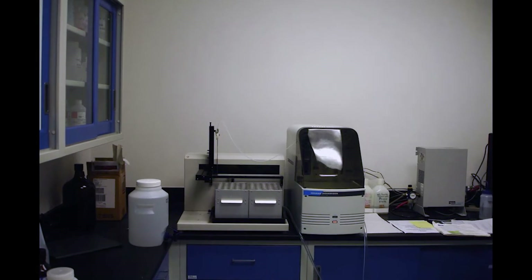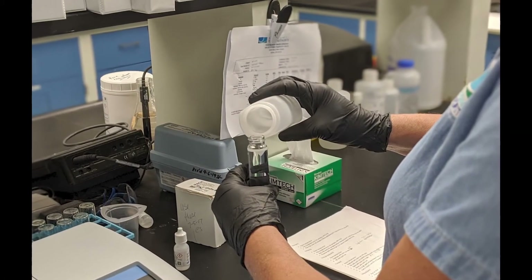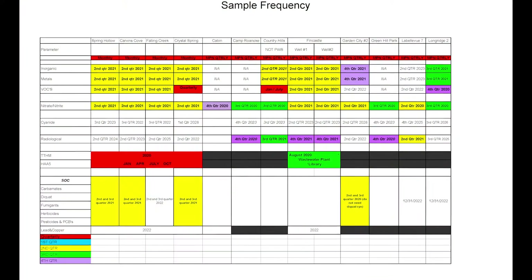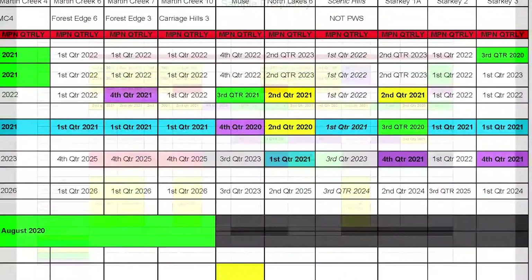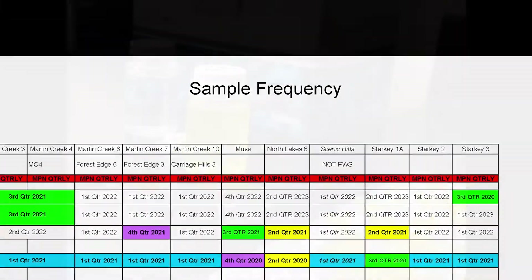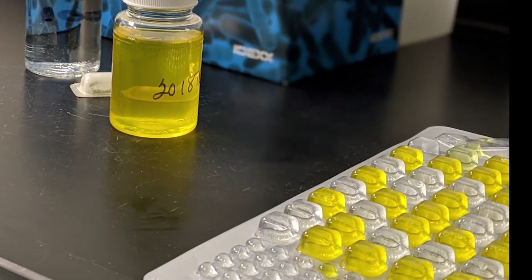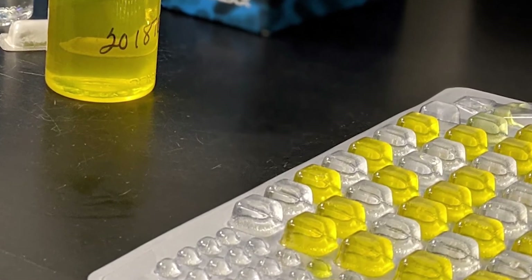We test substances that occur naturally in the water, substances that are added to the water, and by-products of the treatment process. The testing schedules can range from daily to monthly to every few years. The Spring Hollow Lab is a state-certified lab, which also allows us to conduct some testing for neighboring communities.